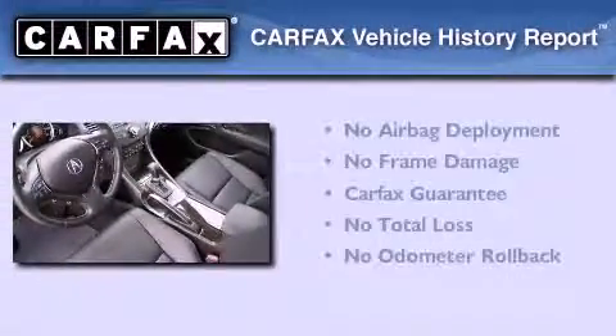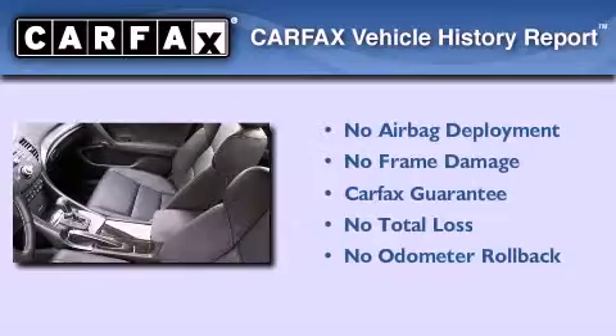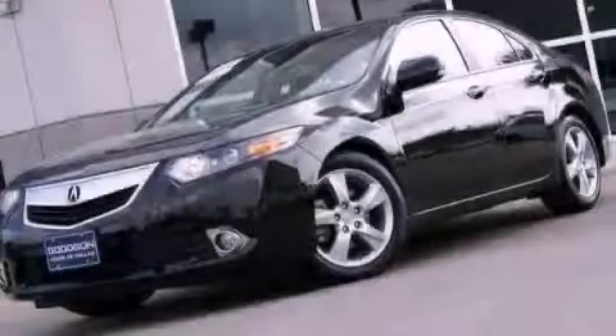Not to mention that this Acura qualifies for the Carpac's buyback guarantee. This vehicle is sure to sell fast — call and arrange your test drive today.